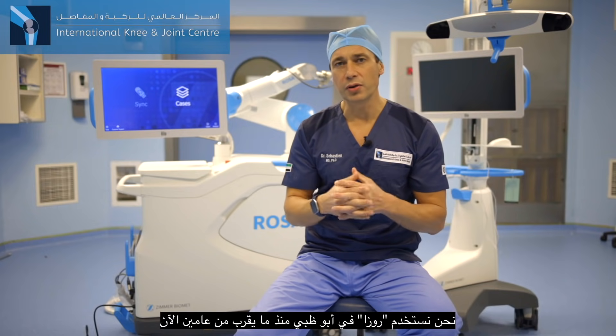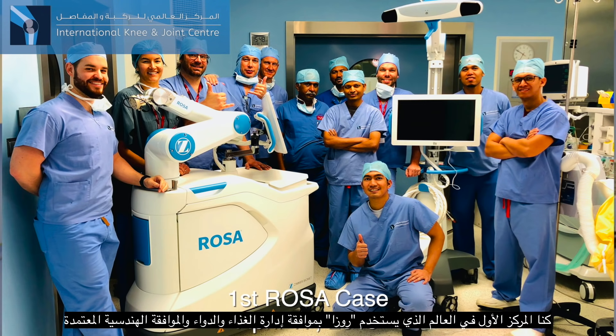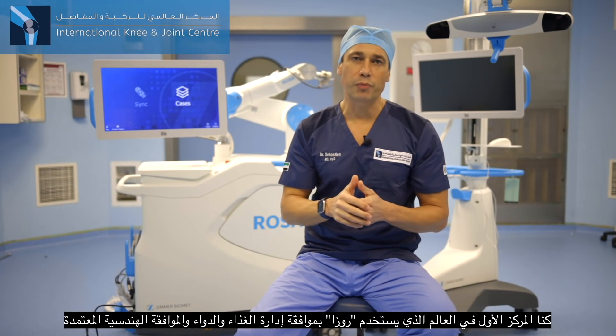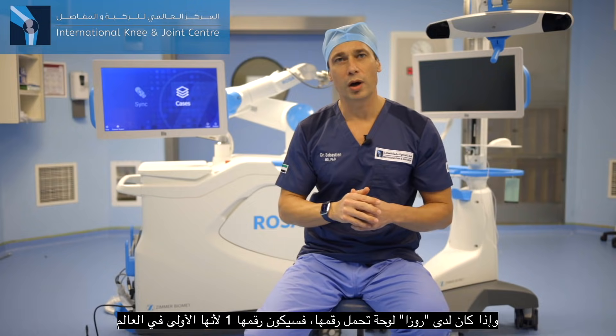We have been using ROSA in Abu Dhabi for almost two years now. We were the number one center in the world to use ROSA with the FDA approval and the CE approval. And if ROSA would have a license plate, that would be number one in the world.